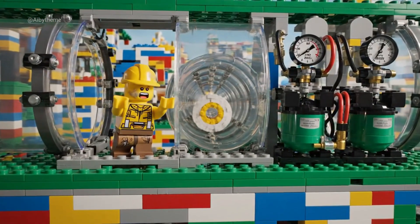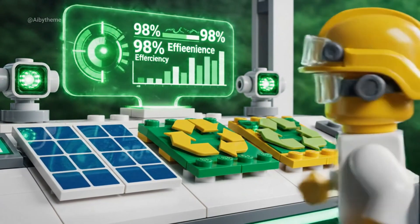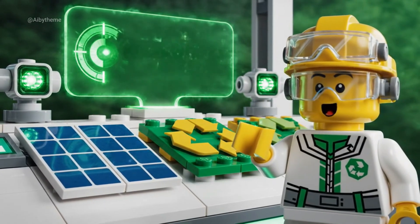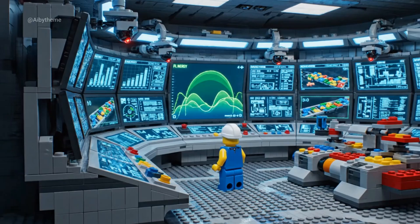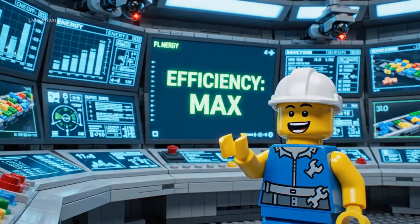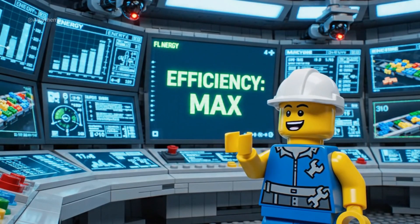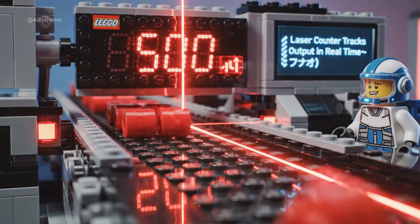Whoa! That's lightning speed through the pipes. Eco stats are perfect — zero waste achieved. Efficiency at maximum. Everything running smooth, counting complete. Production record broken.